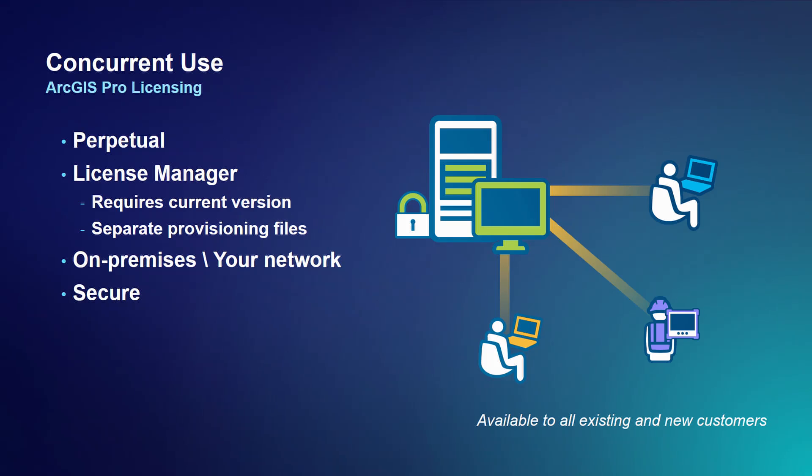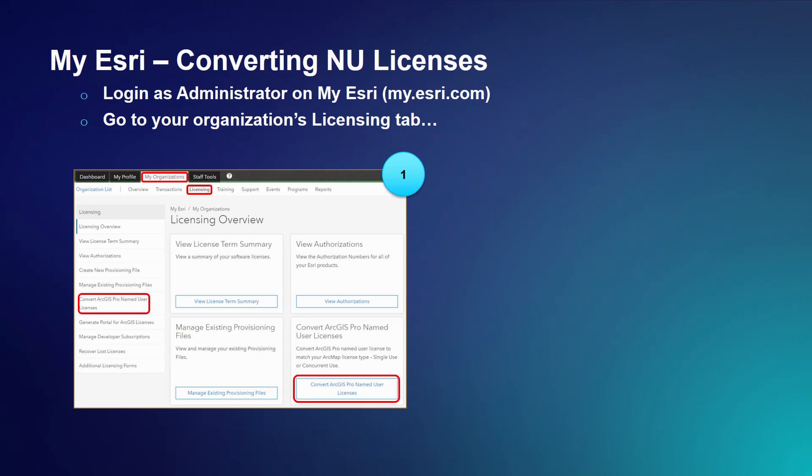It does require the latest version of the license manager to use concurrent use with Pro. It is a separate provisioning file license feature in your license manager, separate from desktop, and is available to all ArcGIS Desktop concurrent use customers and any new customers. Now, the default experience for ArcGIS Pro is named user. So when you purchase desktop concurrent use or single use, by default we're going to give you a named user license of ArcGIS Pro. Corey will walk us through how to convert that named user license to a concurrent use license.